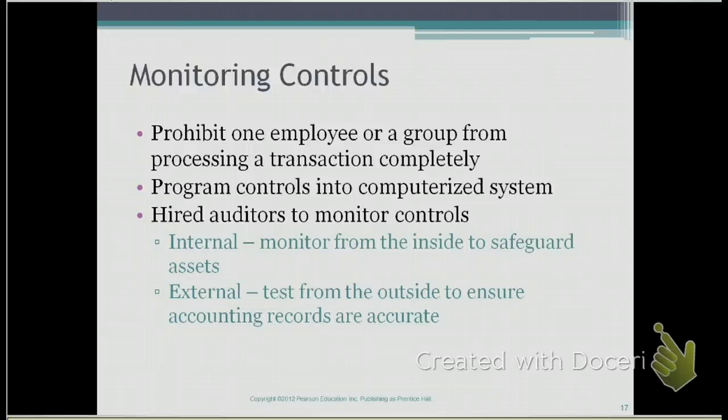On top of having monitoring controls for processes, you want to make sure that program controls are built into the computerized system so there are checks and balances. Another way to have monitoring controls is for companies to hire auditors to monitor controls.